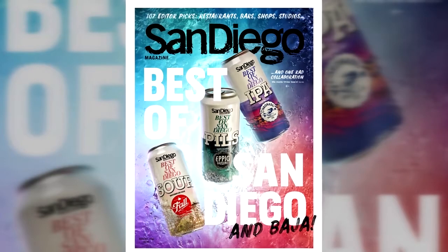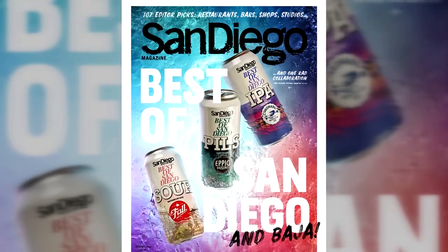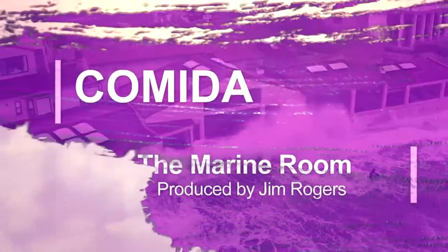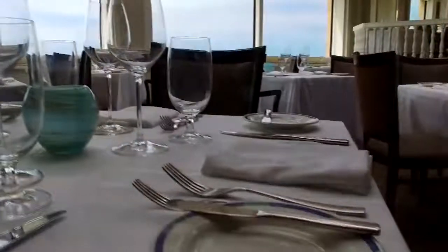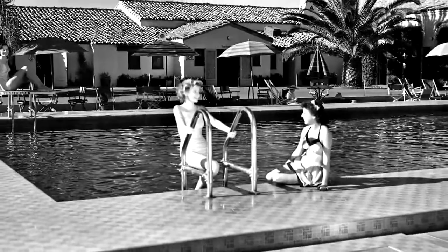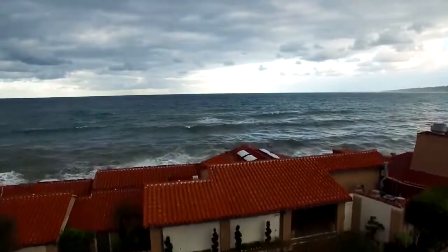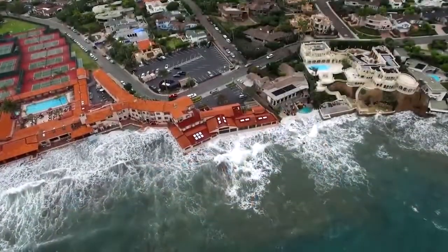San Diego Magazine included the Marine Room's cooking class in its best of San Diego issue. It's a unique restaurant built on a location that is directly in the water at high tide. The Marine Room opened in 1941 and it's part of La Jolla Beach and Tennis Club, which opened in 1935. It is located right on the seashores of La Jolla, and it is just a one-of-a-kind location.